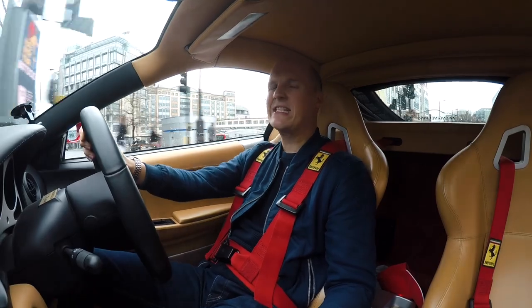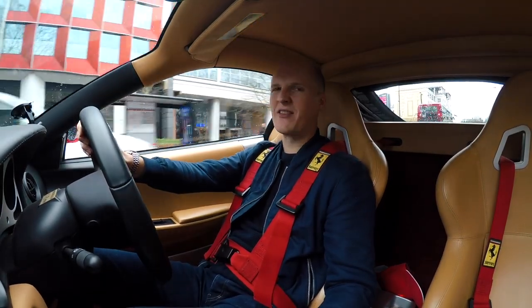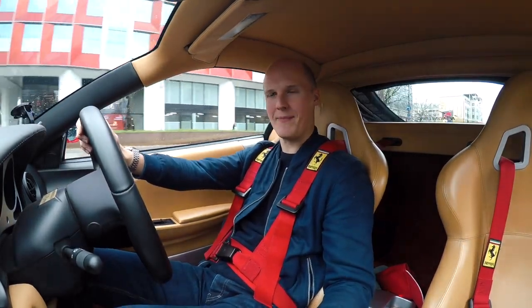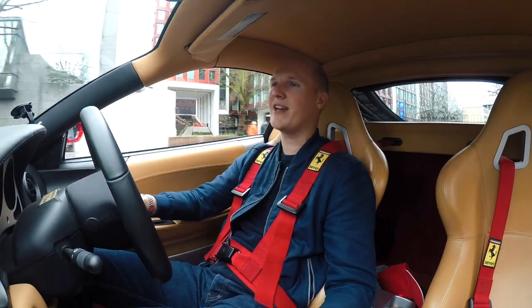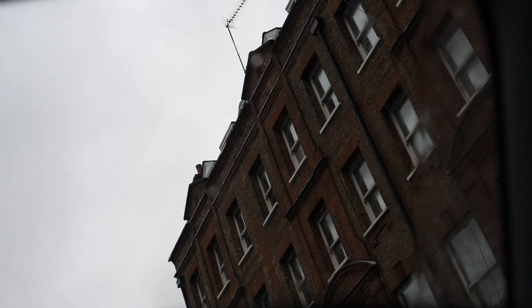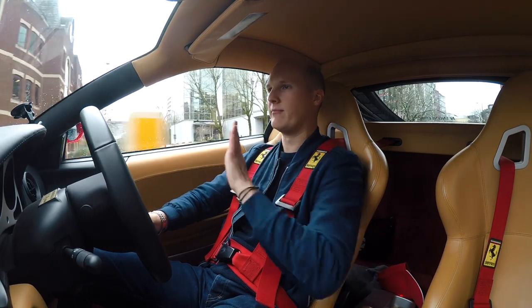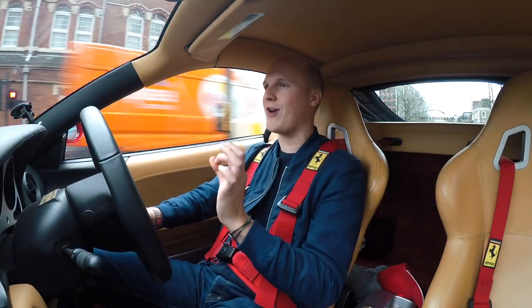Anyone else get seasonal affective disorder? It's when you get sort of down because of the weather. It's called SAD. It's a genuine condition. I feel like I might be suffering from it, because London at the moment is not a very creatively inspiring place to be. Every time I wake up and get my cameras out, it's just grey and dreary and wet. Anyway, I'm not going to let it affect me today, because today is going to be a great day.